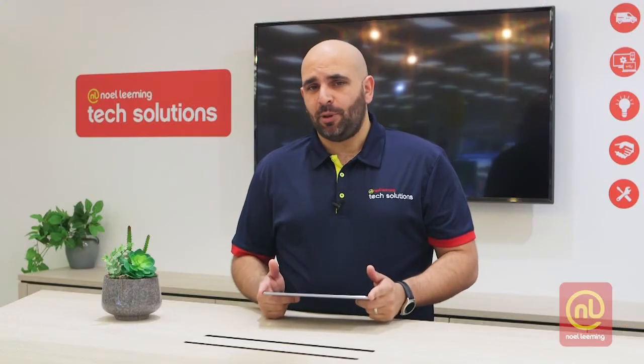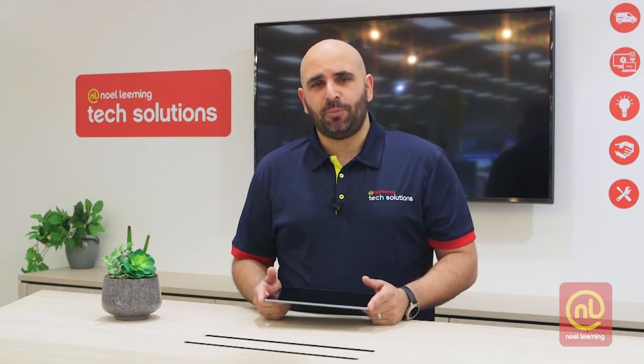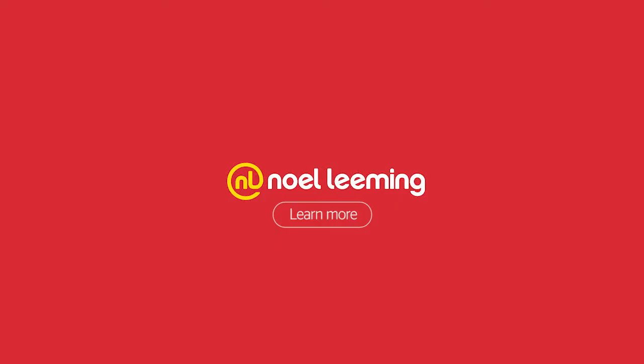So that's been our Apple iPad Pro 10.5 inch — a really nice slick machine. You can pop into any of our stores for more information and to get hands on with the device. Thanks very much and we'll see you next time.